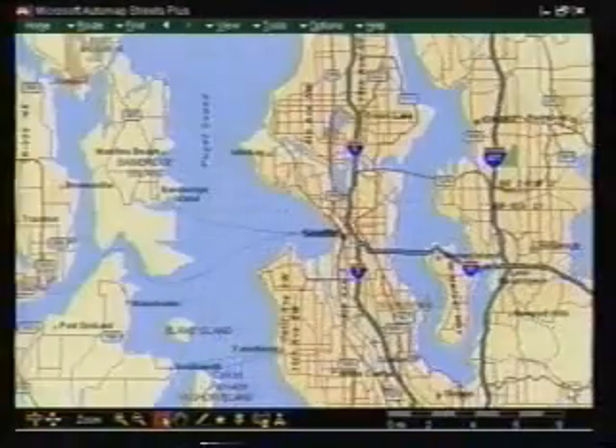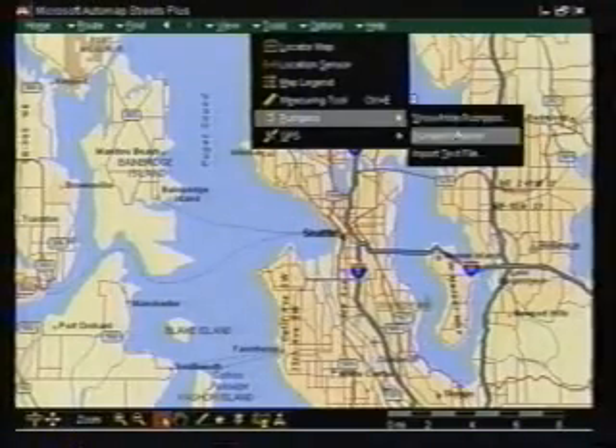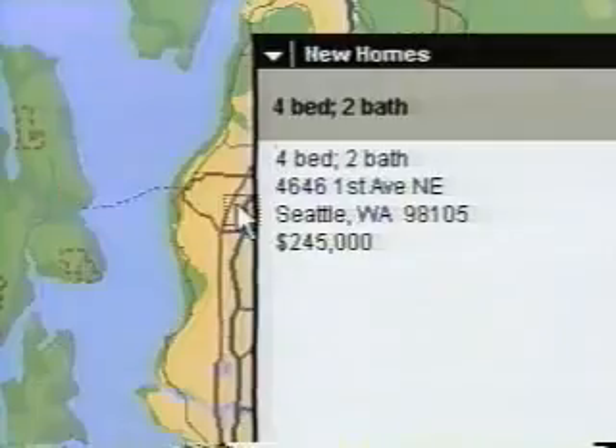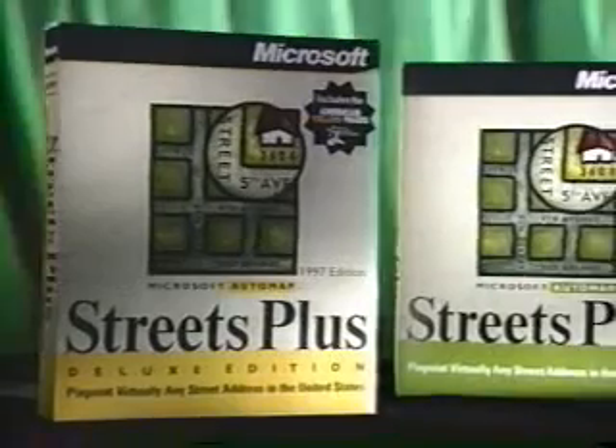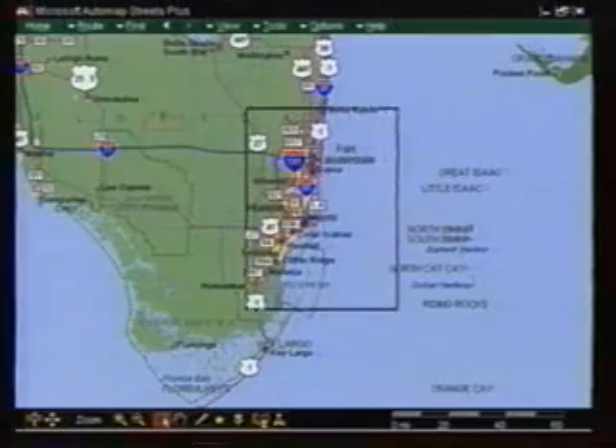But it's a business trip. Absolutely. Then you should import your client list and add it to the map. You can do that? Sure. Automap Streets Plus can import all the important information and add it as push pins without you having to re-enter the data. Oh, that's perfect. And where are you going? I don't know, but with Automap Streets Plus loaded on my laptop, I'll know when I get there.